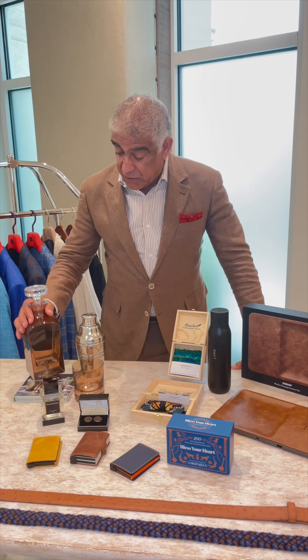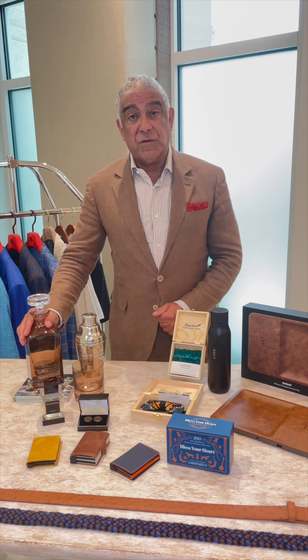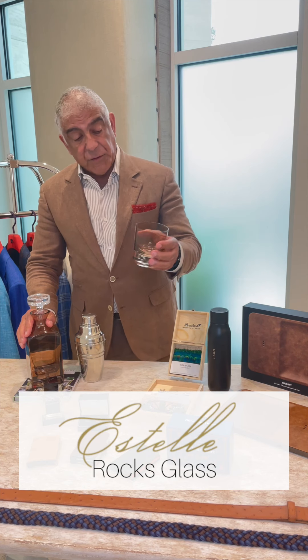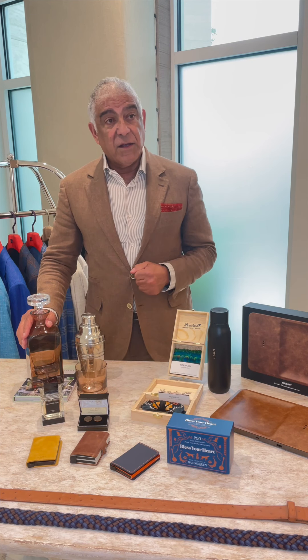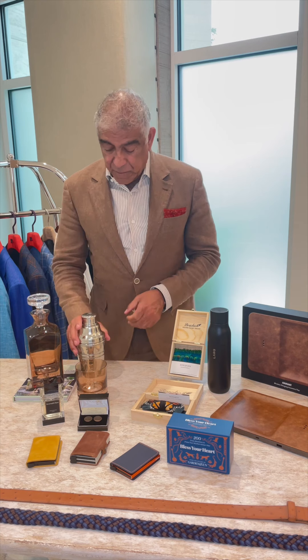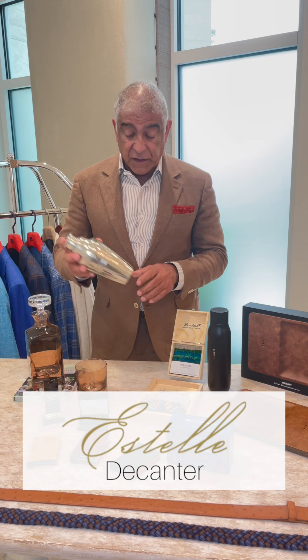I'll start here with Estelle. This is a brand new line for us and it's out of St. Matthews, South Carolina — that's where they're headquartered and they do beautiful things. This is a great rocks glass, very heavy, feels good in the hand. A man would like that, especially with scotch or bourbon. And then they have the decanter as well and some beautiful colors in these.